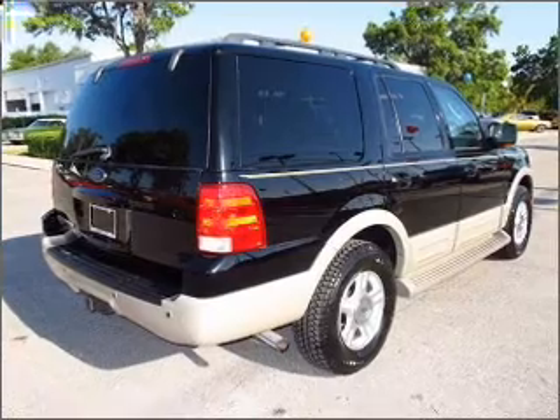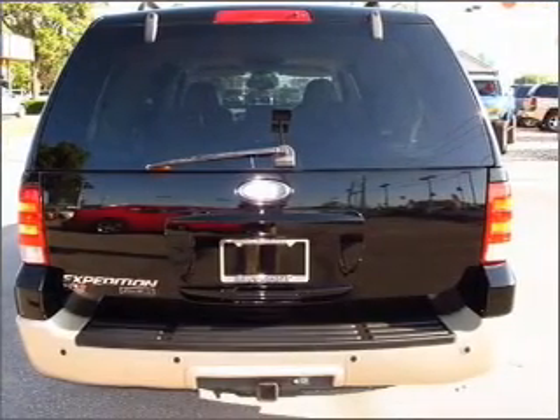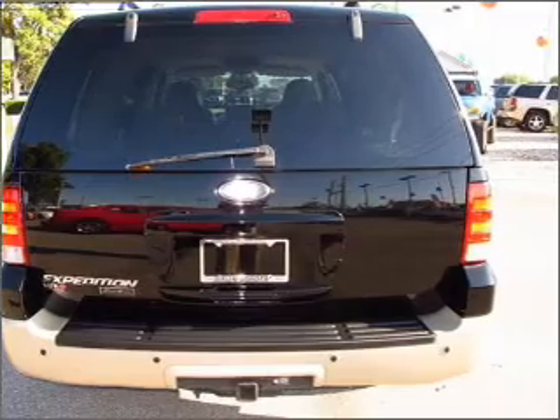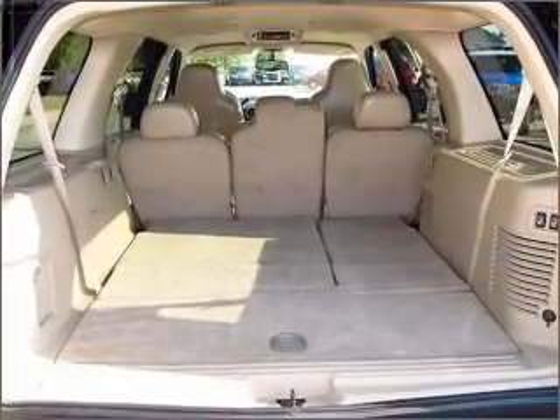Premium wheels lend a distinctive appearance. Get advanced listening benefits from the premium sound system. You will appreciate the safety feature of anti-lock brakes. This car has separate passenger temperature controls.